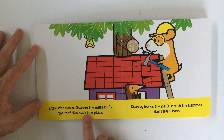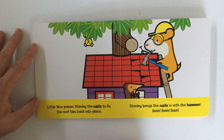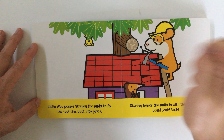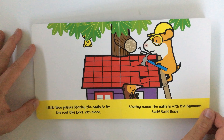Little Woo passes Stanley the nails to fix the roof tiles back into place. Stanley bangs the nails in with the hammer. Bash, bash, bash. Yeah, thanks for the special effects.